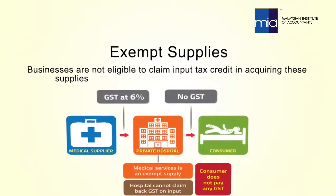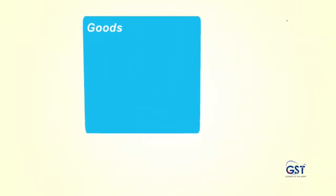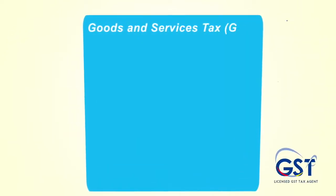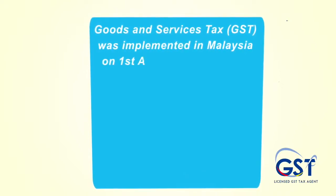Businesses are not eligible to claim input tax credit in acquiring exempt supplies and cannot charge output tax to the consumer. Goods and Services Tax (GST) was implemented in Malaysia on 1st April 2015.